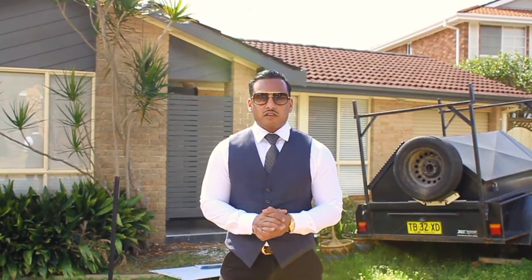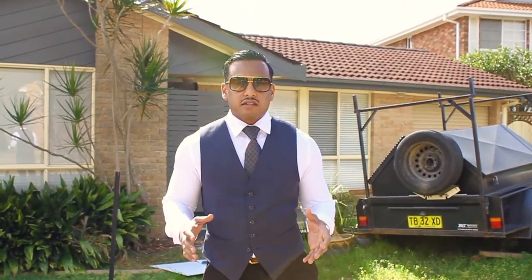We're here today out the front of another property of ours that's in the portfolio. It was bought approximately eight or nine years ago for around $300,000. It currently rents for around $450 a week.